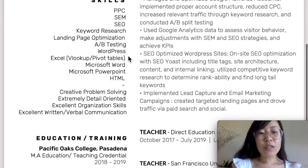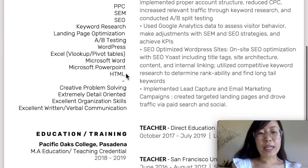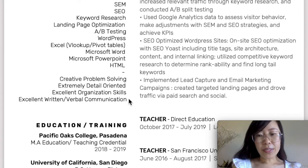I've also included some soft skills. Technical skills are on top, and then I included soft skills, which are people skills that are really useful when working in teams, especially in digital marketing. This includes creative problem solving, being extremely detail-oriented, excellent organization skills, and excellent written and verbal communication.